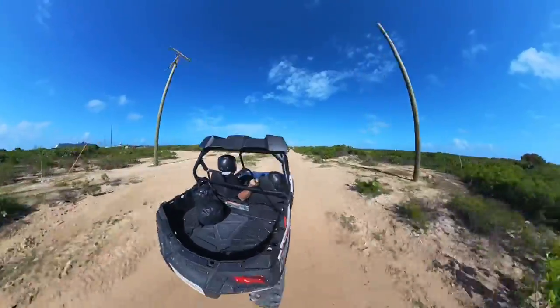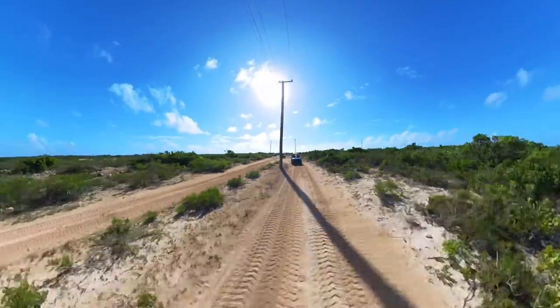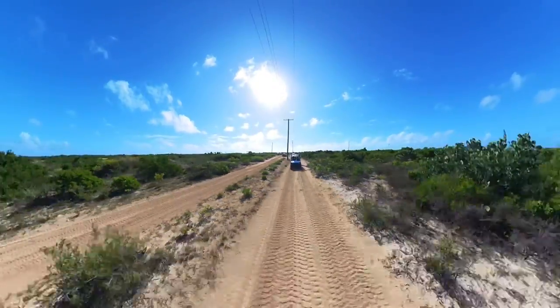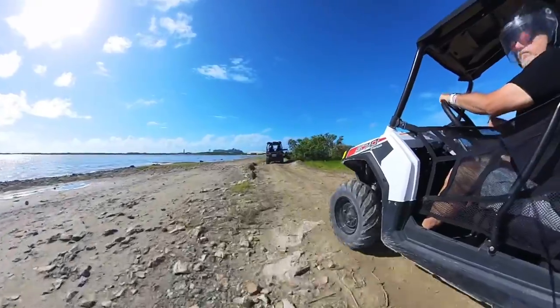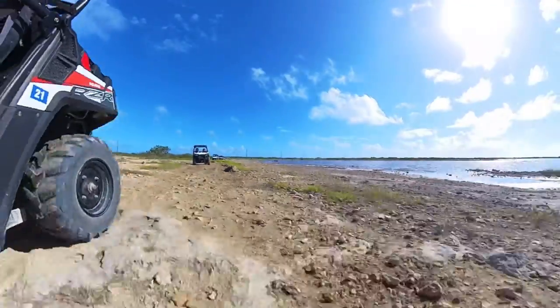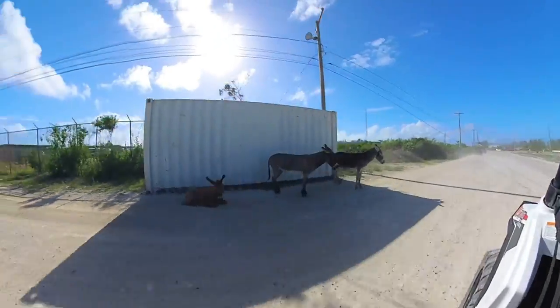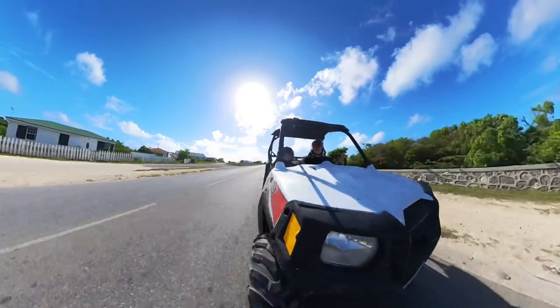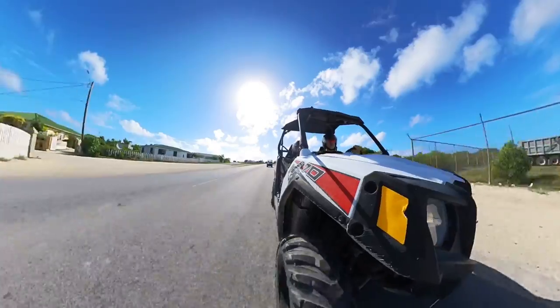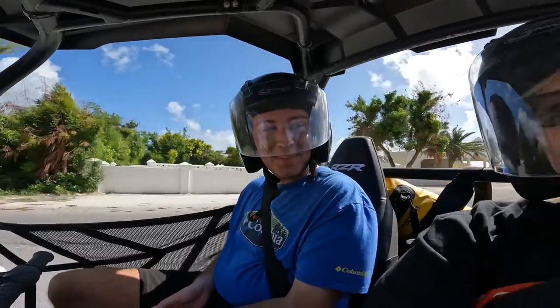The coolest part — and it was kind of unexpected — there were so many donkeys on this tour. Wild donkeys, just all over the place, crazy, covering the island. Here are the first three we saw. Let's make a contest out of it — you guys count up the donkeys that you see in the video.